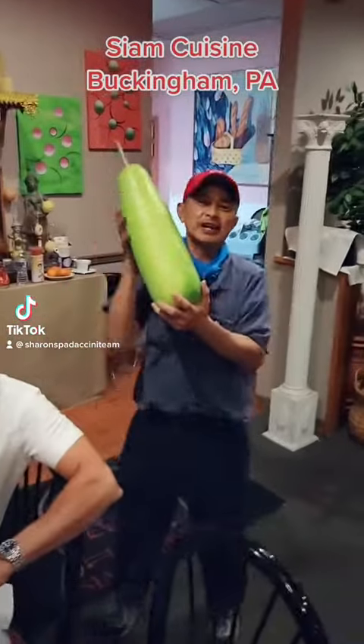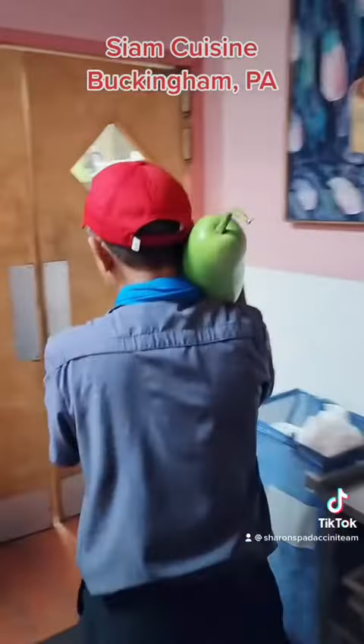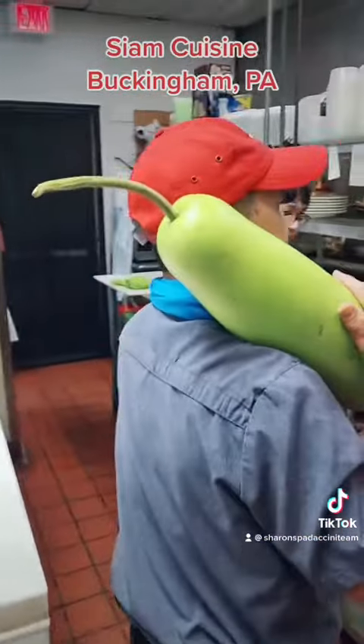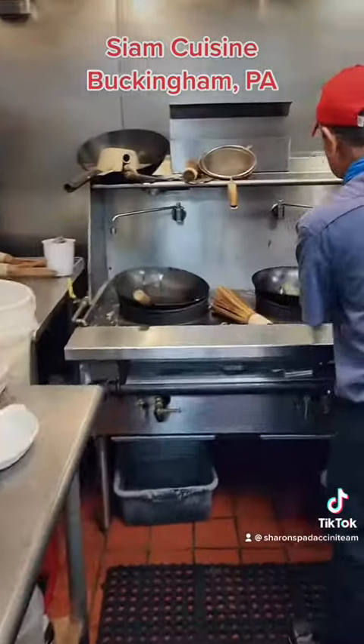Mr. Long, let's go into your kitchen — come on, we're going into the kitchen! Holy mackerel, here we go. It is one of the cleanest kitchens I have ever seen. Oh, there's Mrs. Zoo! Mr. Long, the best pad thai we had tonight — it was delicious. What do you make it with?